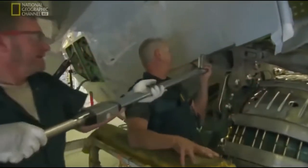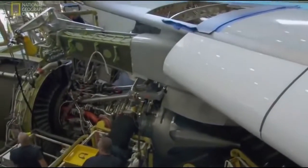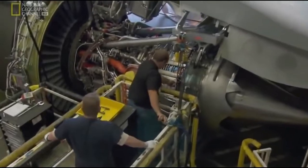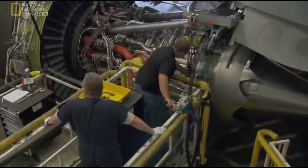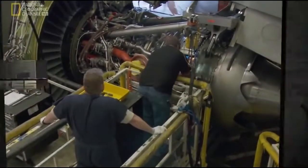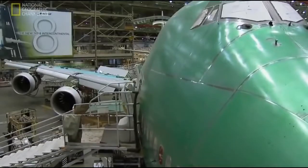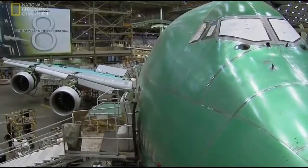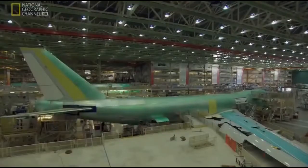There's one. There are three more engines to mount. Once again, the crew will need to burn the midnight oil to get the job done. After weeks of painstaking work, it's almost time to switch the beast on. But first, there's more painstaking work.